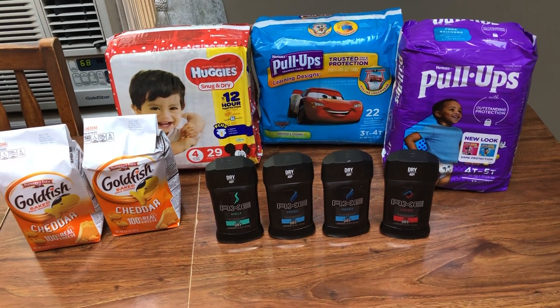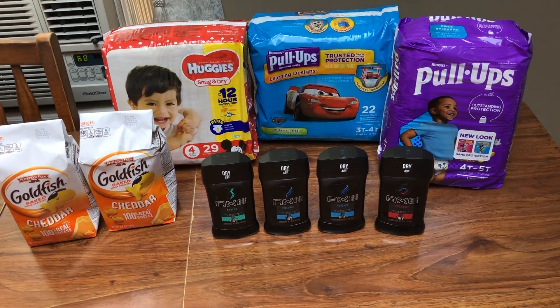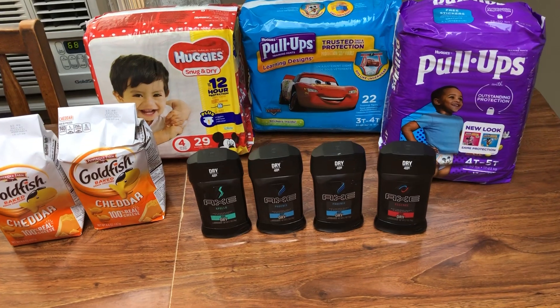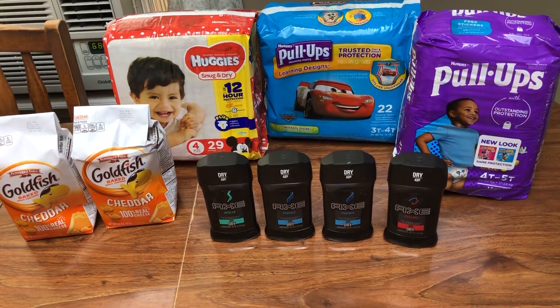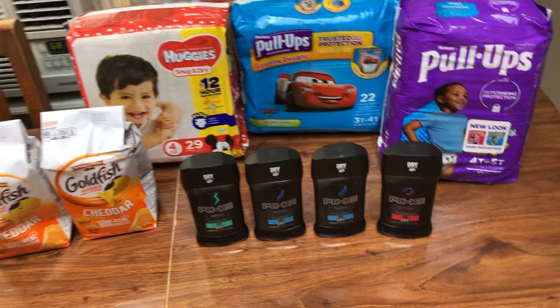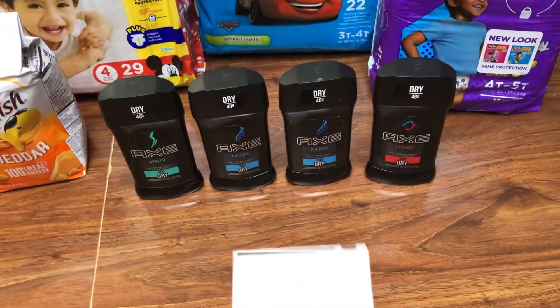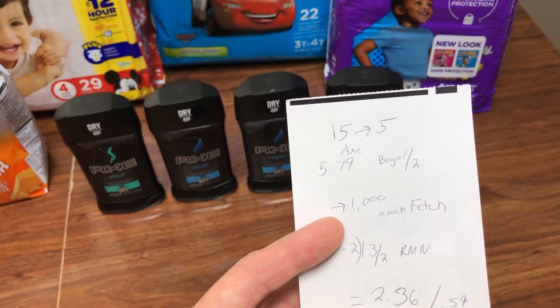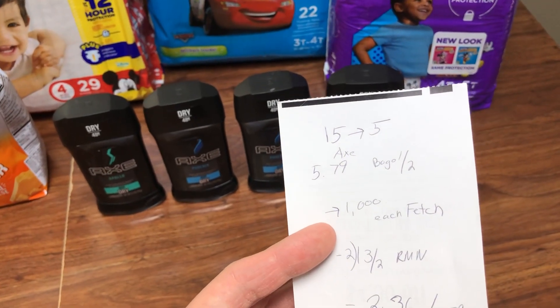It's actually cheaper if you buy body wash because the rebates are slightly higher on Fetch, but Axe deodorant is what I had on my shopping list — what was needed — so that's why I went with that. It is Spend $15, Get Back $5. The Axe are $5.79 at my store; it may vary at yours.